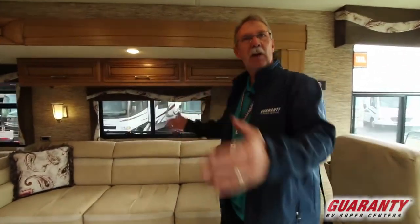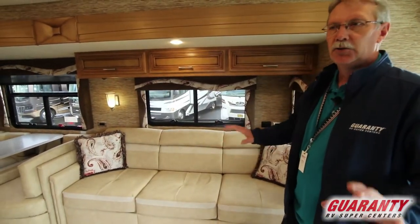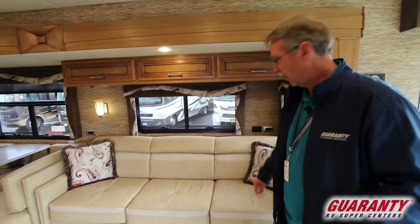Coming in, you can see this is a quad slide coach so it's very spacious. The interior is just a gorgeous color and all the accents just add to it — it is absolutely phenomenal.